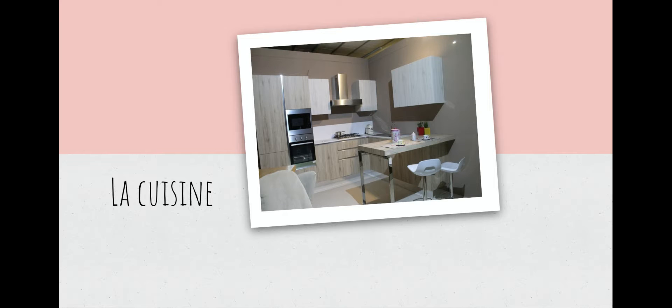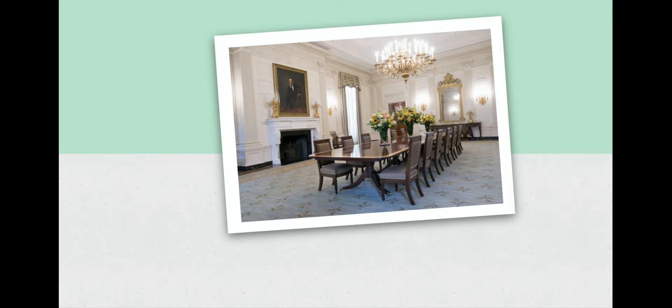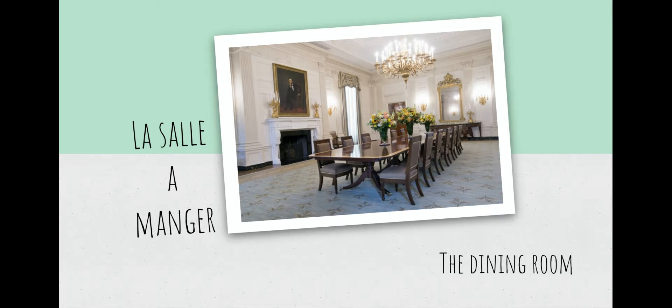We should remember this from when we did our first set of vocab — faire la cuisine was to do the cooking or to cook, and I taught you that la cuisine back then was the kitchen. Okay, continue. Ça, c'est la salle à manger. La salle à manger — what do you think la salle à manger is? Excellent. Dining room. Très bien.